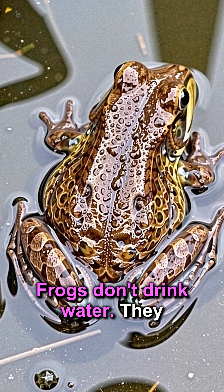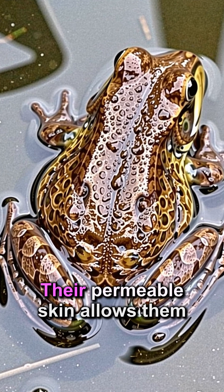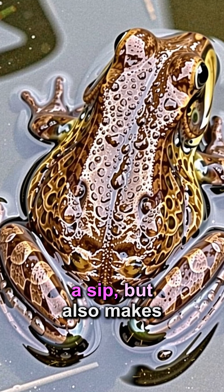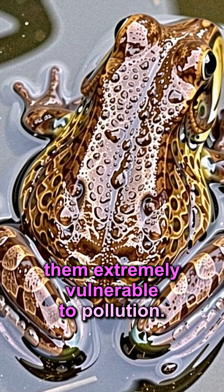Frogs don't drink water — they absorb it through their skin. Their permeable skin allows them to hydrate without ever taking a sip, but also makes them extremely vulnerable to pollution.